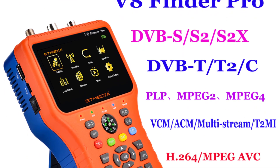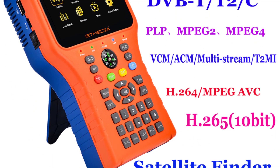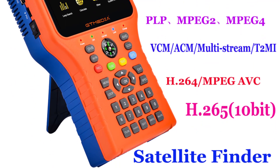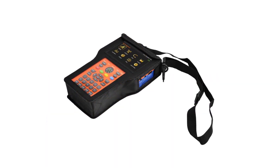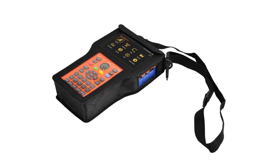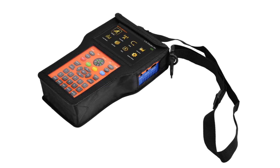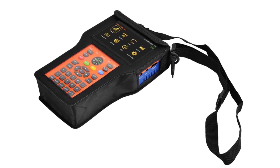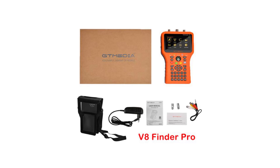One of the standout features of the Tmedia V8 Finder Pro is its high-definition display. The crisp and vibrant screen provides real-time feedback, allowing users to quickly and accurately align their satellite dishes for optimal signal strength. This is particularly crucial for ensuring a seamless viewing experience, especially for those who rely on satellite television for their entertainment needs. The device's free-to-air (FTA) compatibility is a significant advantage.